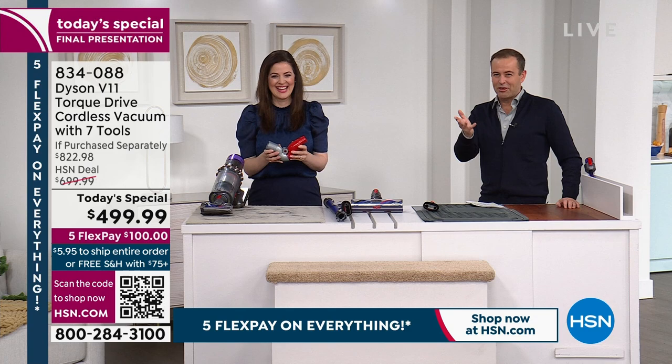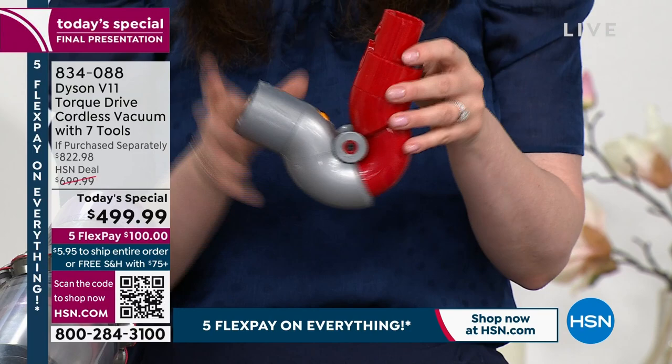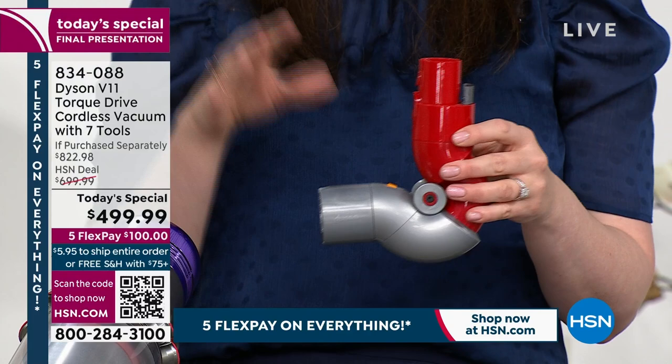This is the final presentation — Gemma has about 35 minutes left before the show ends. Among the bonus tools is the low reach adapter, which gives an elbow to your vacuum in reverse — a reach under, not a reach over — perfect for getting underneath heavy furniture like coffee tables and sofas that you don't want to move.